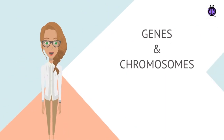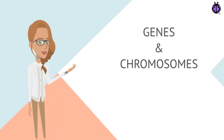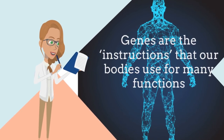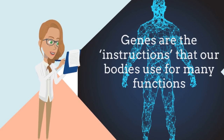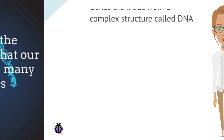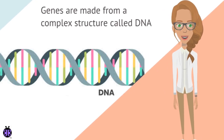In this first video, we will be learning about genes and chromosomes. Let's start with genes. Genes are the instructions that our bodies use for many functions, including the control of growth and development. Genes are made from a complex structure called DNA.